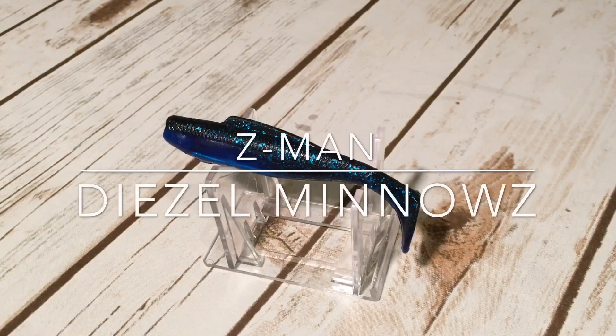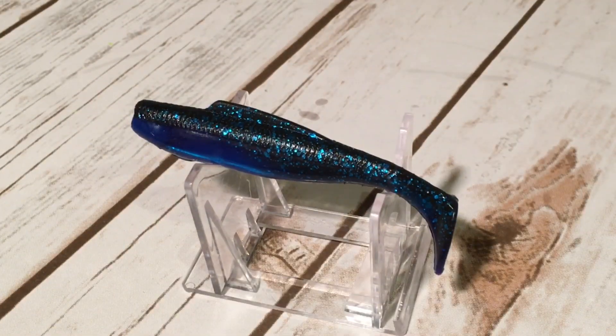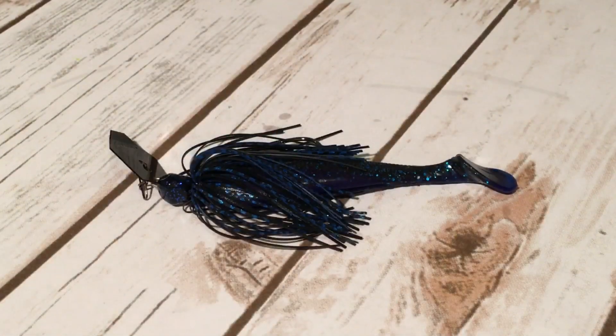Number six, the Z-Man Diesel Minnows. The Diesel Minnow measures four inches long and is an Elaztech paddle tail swim bait. And as you can see, profile wise it matches up with the Jackhammer really, really well.